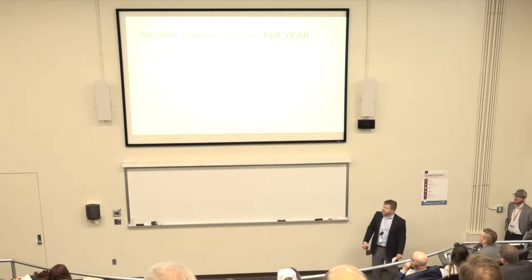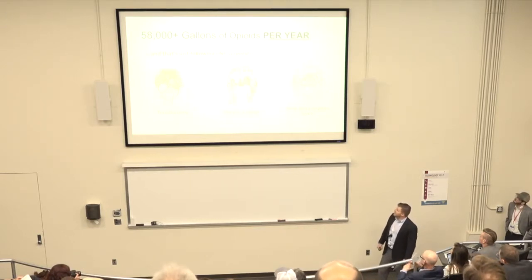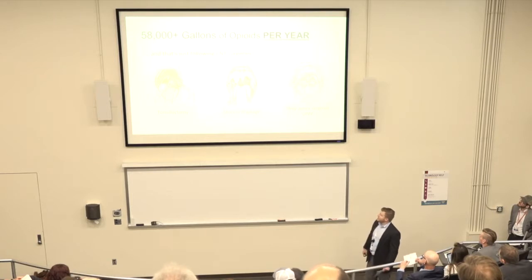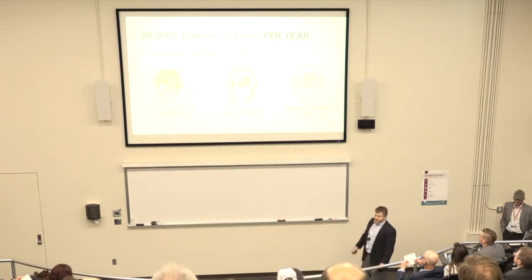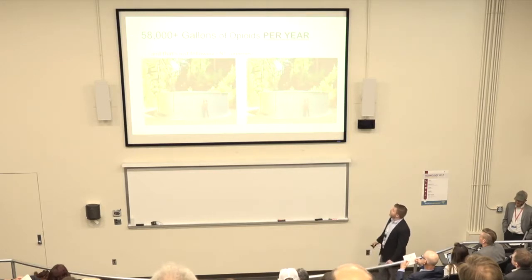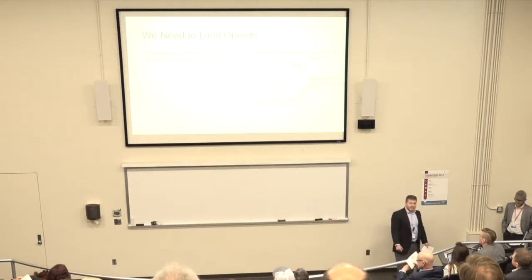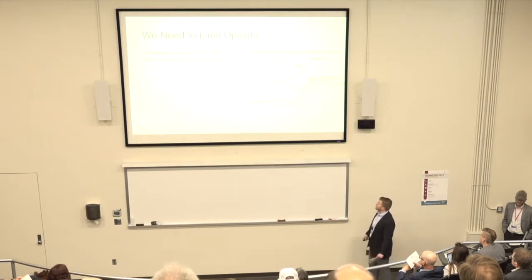Each year, there are over 58,000 gallons of opioids being prescribed to patients following just a few ENT surgeries, including tonsillectomy, abscess drainage, and UPPP. That's enough volume to fill up almost two of these tanks. In addition, there's an ongoing opioid crisis here in the United States, and more and more people are dying or becoming addicted to opioids — 100 people are dying each day.